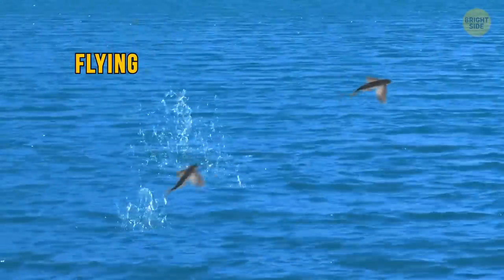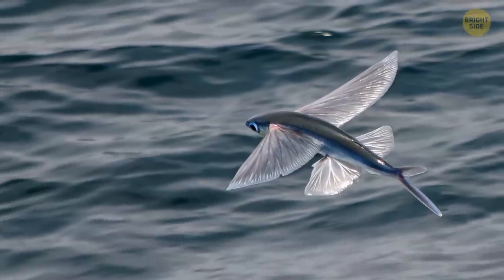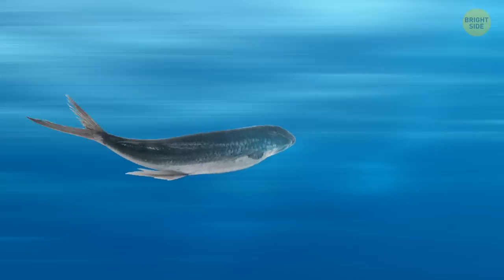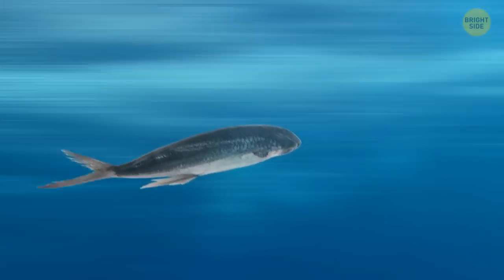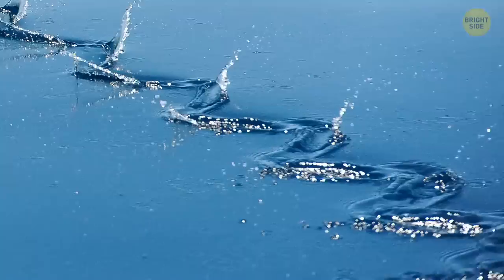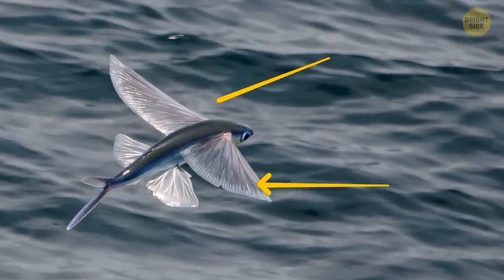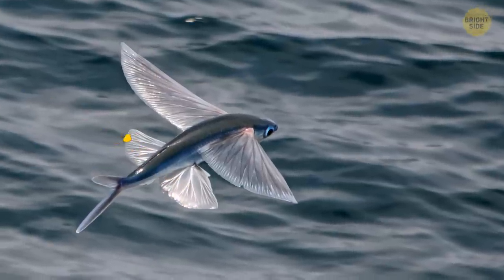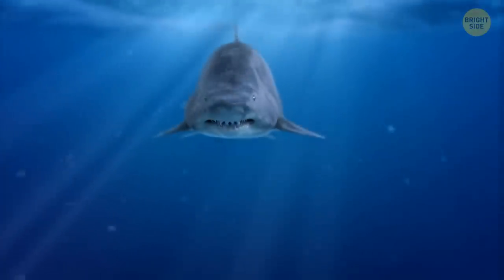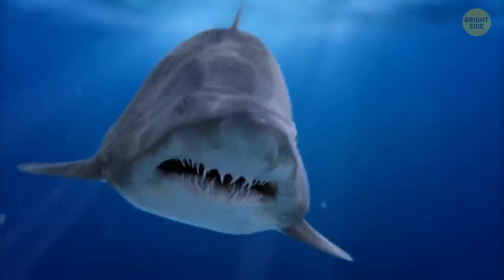You can see flying fish jumping out of warm ocean waters across the globe. Thanks to the specific shape of their slim body, they can develop a speed of about 37 miles per hour while still underwater. When they reach that speed, they just angle upward and break the surface. They rapidly beat their tail while it's still under the surface, propelling themselves with help from their big pectoral fins that look like wings. That's how they escape bigger animals that come after them.